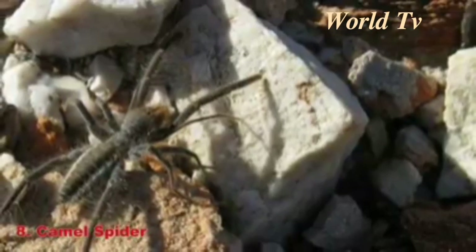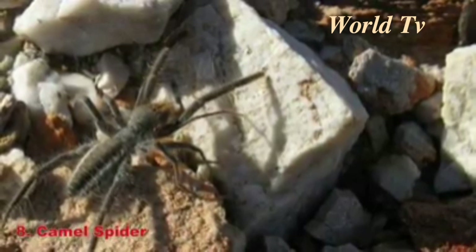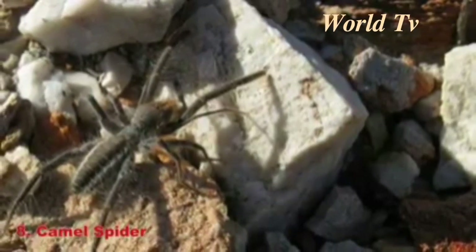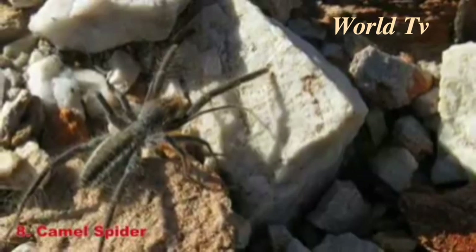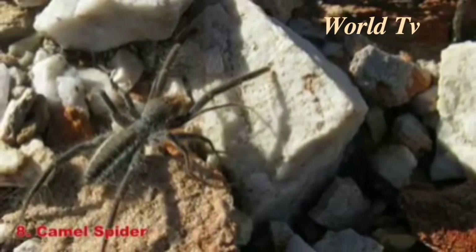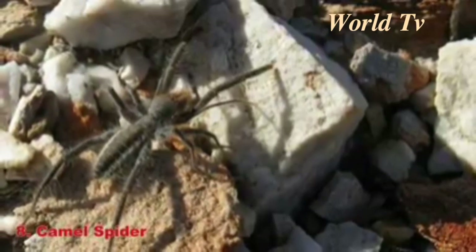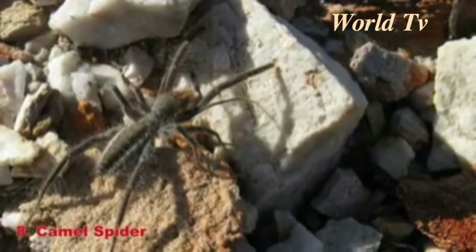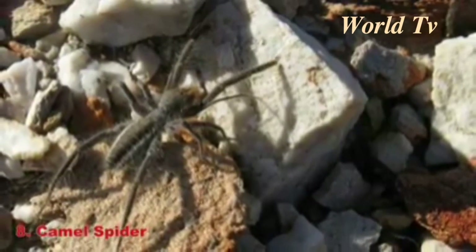Number 8: Camel Spider. Many myths surround the camel spider. People claim these spiders eat camels and humans, but really they do neither — though they probably scare both. The camel spider is also called the scorpion spider because it's related to both spiders and scorpions and looks a little like both. If that isn't scary enough, they're also 6 inches long.